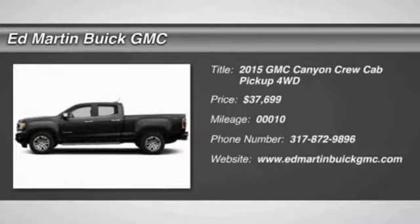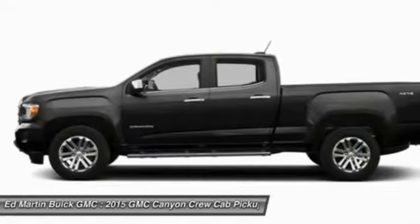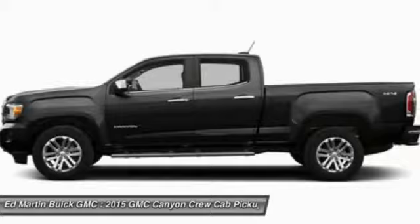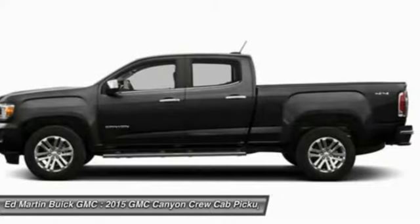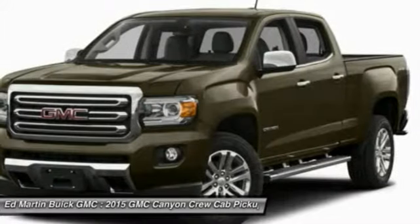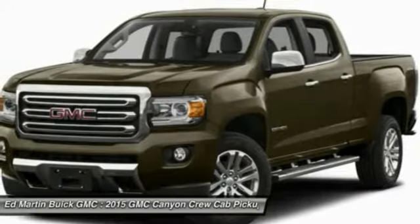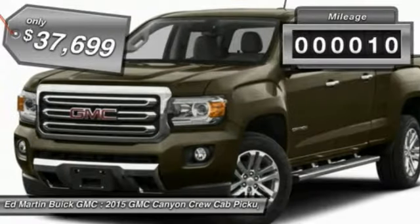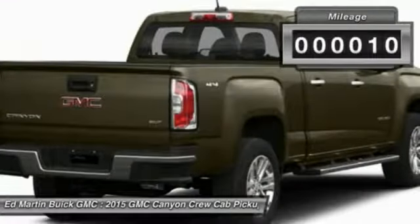With one of the most powerful standard four-cylinder engines in the class, the Canyon lets you enjoy 18 city, 25 highway EPA estimated MPG and is engineered to absorb the bumps, handle the curves, supply superb traction and provide seating for five and is priced below $40,000. This vehicle has less than 100 miles.